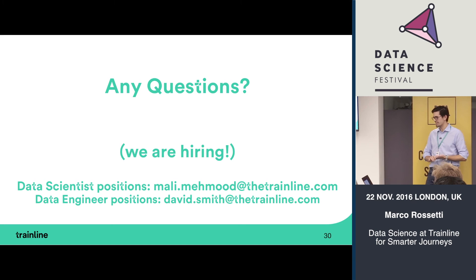I spoke about BusyBot, hotel recommendations, and search prediction, but there are many other things we're doing around delays, prices, personalization, and real-time information. We are hiring — if you're looking for a data scientist or data engineer position, please get in touch with our HR team or with me or the other Trainline people in the room.